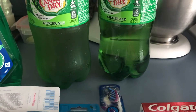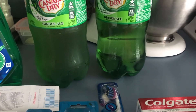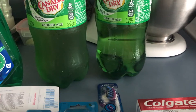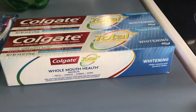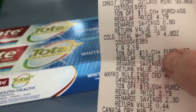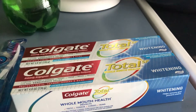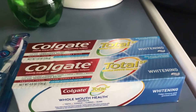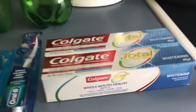I threw in the ginger ale because we needed it and I was trying to use some points. The ginger ale was two for $4, so $2 each. The Colgate Total is $2.99 each, and when you buy two of them you're supposed to get 4,000 points — but I didn't get them, so she added them to my card.